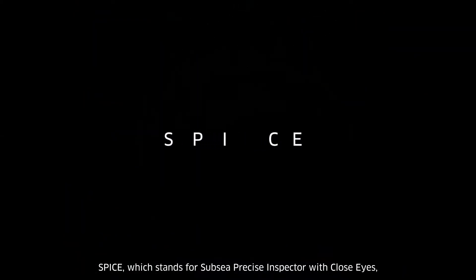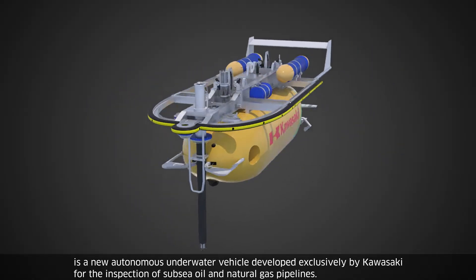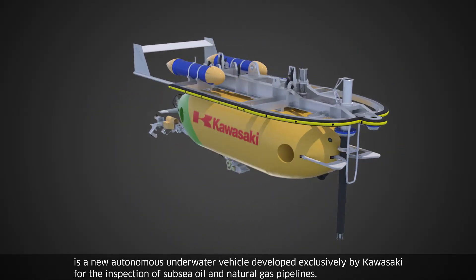SPICE, which stands for Subsea Precise Inspector with Close Eyes, is a new autonomous underwater vehicle developed exclusively by Kawasaki for the inspection of subsea oil and natural gas pipelines.